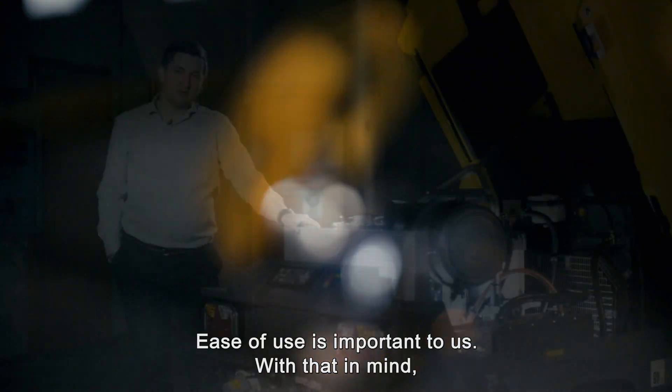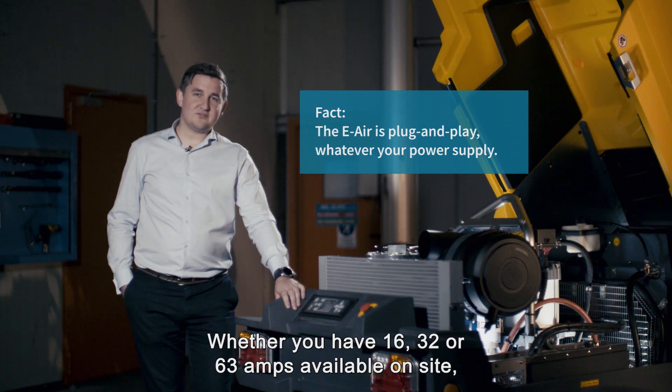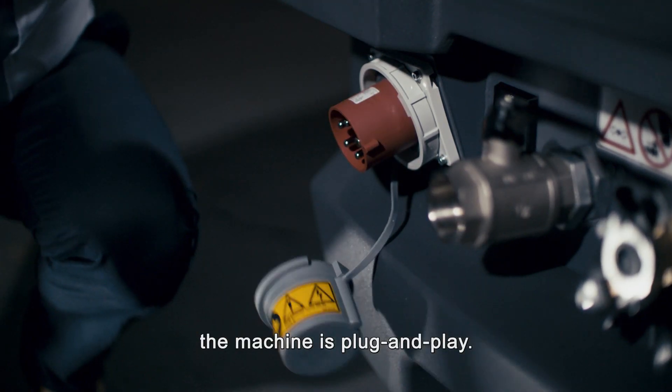Ease of use is important to us. With that in mind, we equip the E-Air 250 with a smart socket. Whether you have 16, 32 or 63 amps available on site, the machine is plug and play.